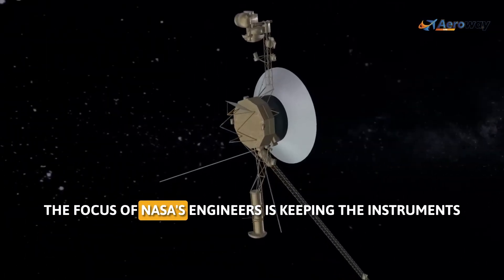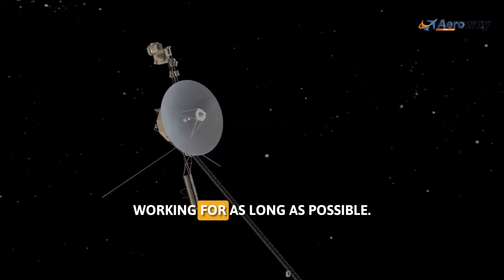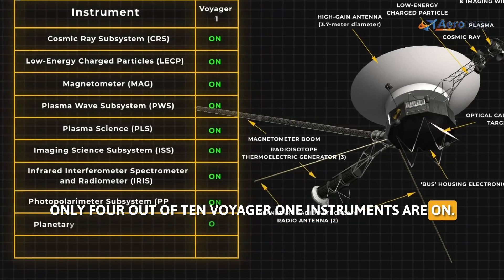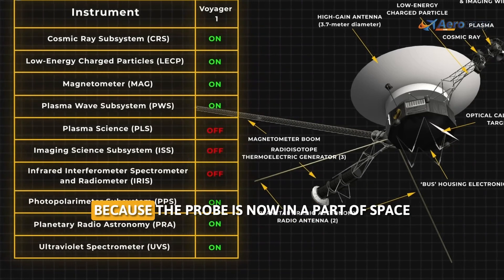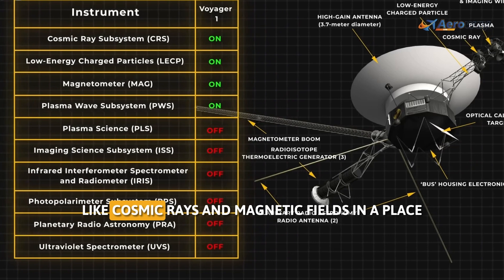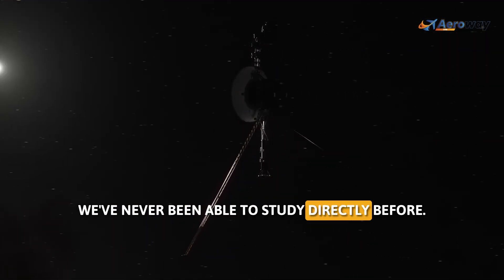The focus of NASA engineers is keeping the instruments that send data back to Earth working for as long as possible. As of January 2024, only 4 out of 10 Voyager 1 instruments are on. The data sent by Voyager 1 are critical because the probe is now in a part of space where the sun's influence is feeble, and it's telling us about things like cosmic rays and magnetic fields in a place we've never been able to study directly before.